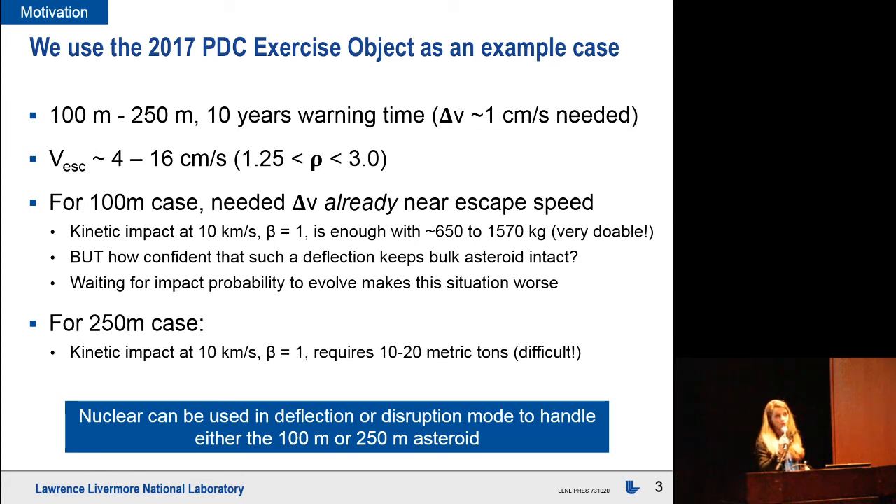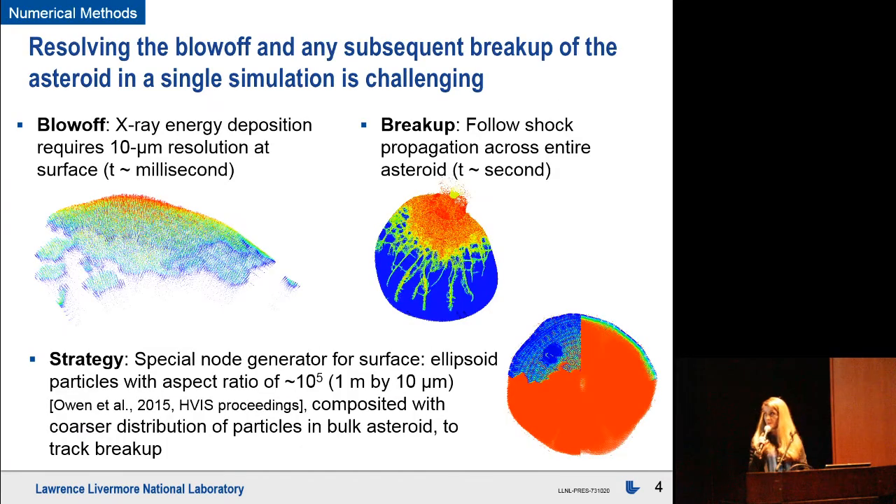As you wait for the probability of impact to evolve over the coming years, that problem will get worse. For the 250-meter case, kinetic likely cannot handle that at all — it would require something on the order of 20 metric tons to deflect an asteroid of that size. Nuclear disruption or deflection can handle either of these end-member cases.